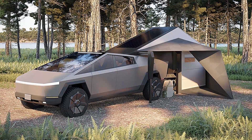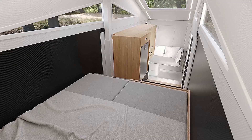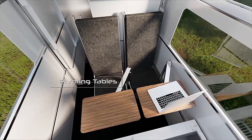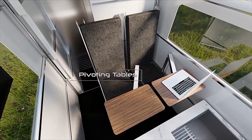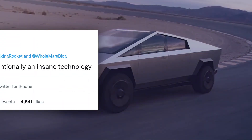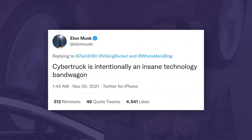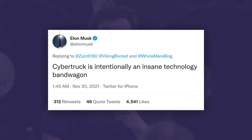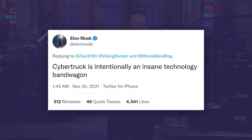This vehicle is supposed to be able to transform into a mobile camper that can fit an actual full-size bed in it. The camper will have a built-in tent and fold-out chairs, tables, and even solar panels for charging your phone or laptop. Recently, at the end of 2021, Elon Musk tweeted, 'Cybertruck is intentionally an insane technology bandwagon,' and I believe you will all agree with him.